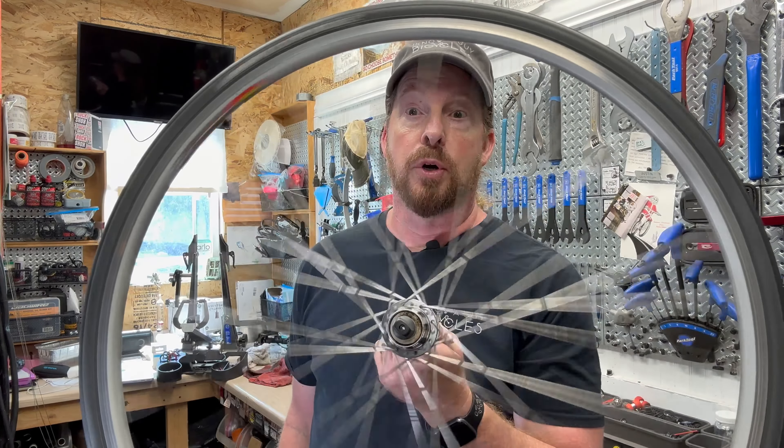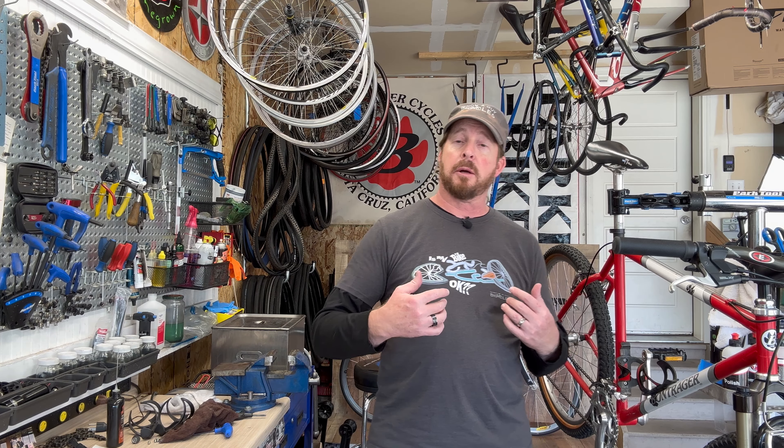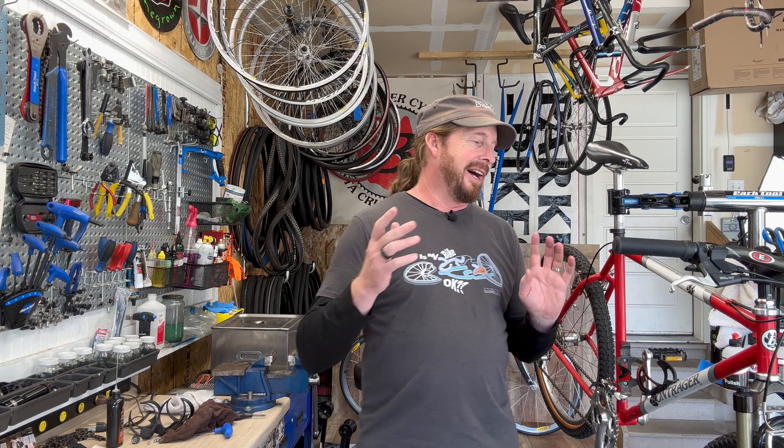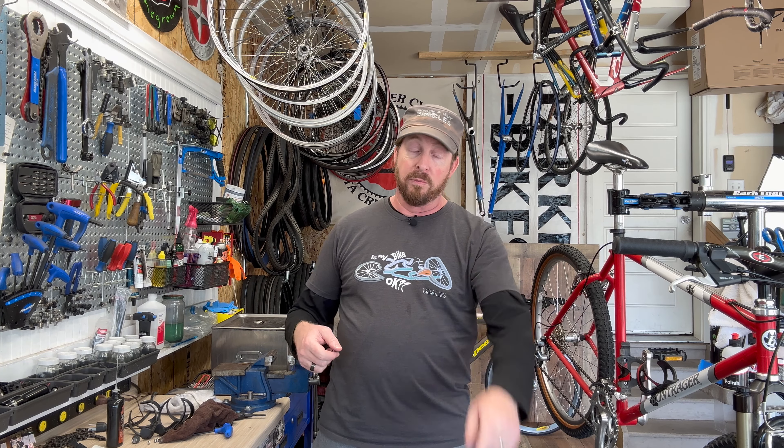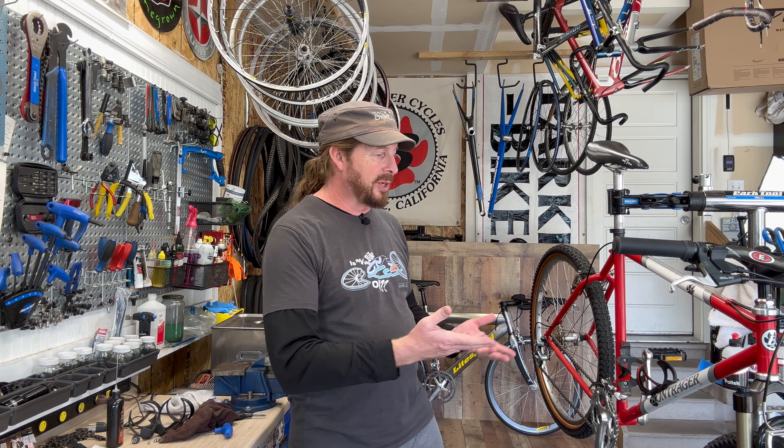I went through this bike already and cleaned it up when I first got it a couple years ago, but unfortunately it just hung there. I'm a big proponent of bikes needing to be ridden. My basement is no museum, so we're going to get this guy ready to go — and some lucky individual out there is going to know what it is and want it.